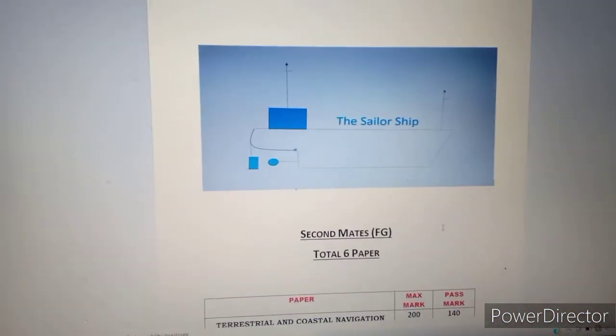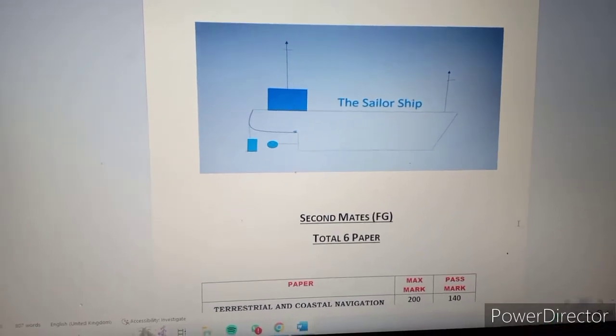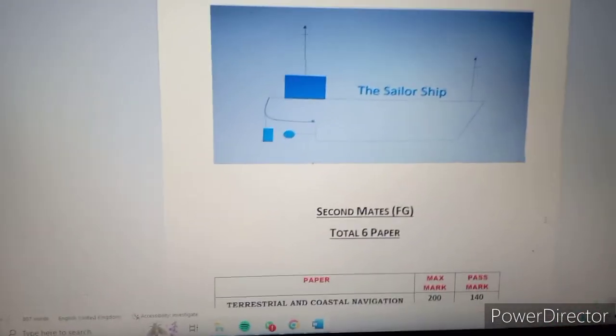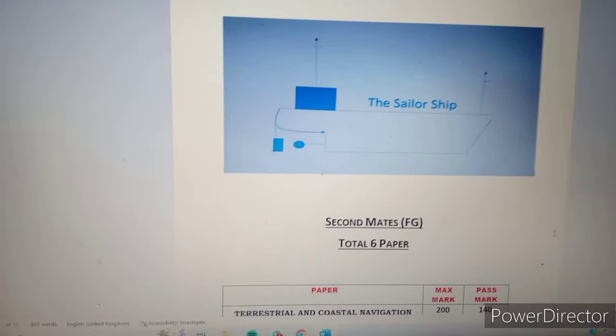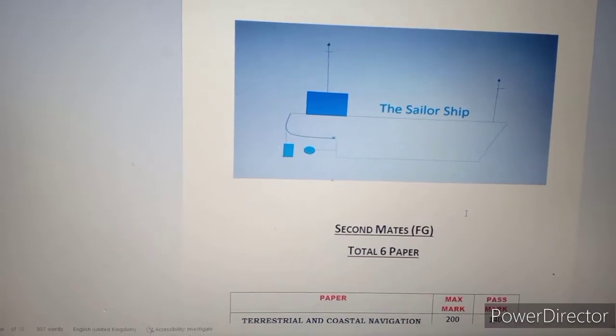Hello friends, welcome to my YouTube channel The Sailor Ship. Today we are going to discuss the Second Mate foreign-going ship paper patterns — how many papers, how much passing mark, and out of how much.